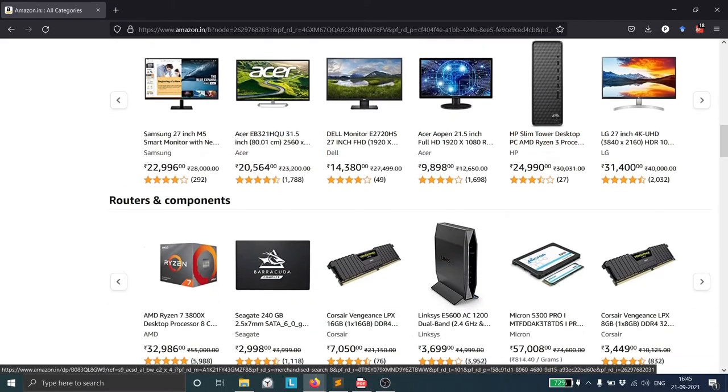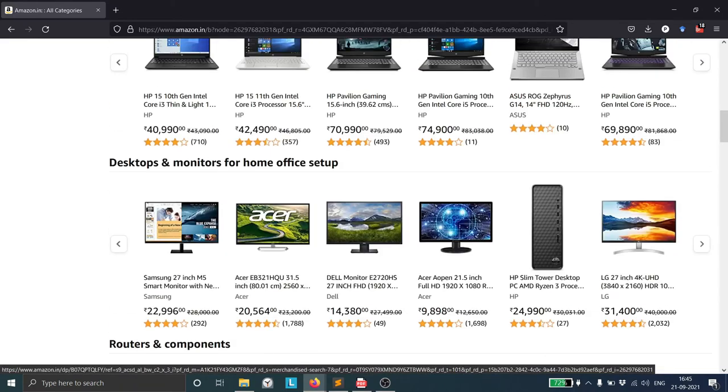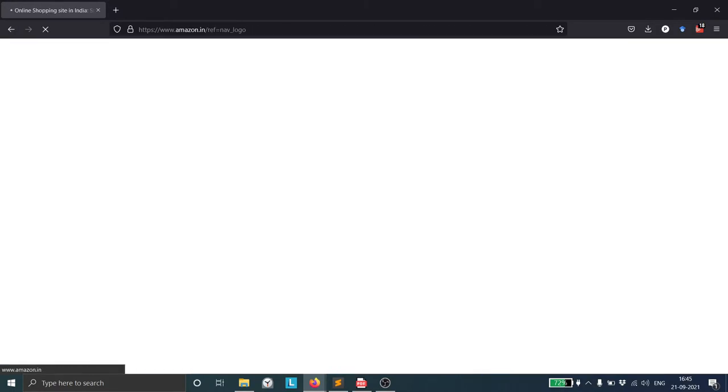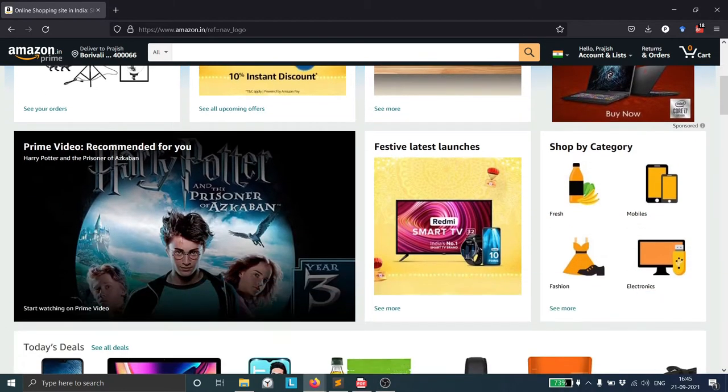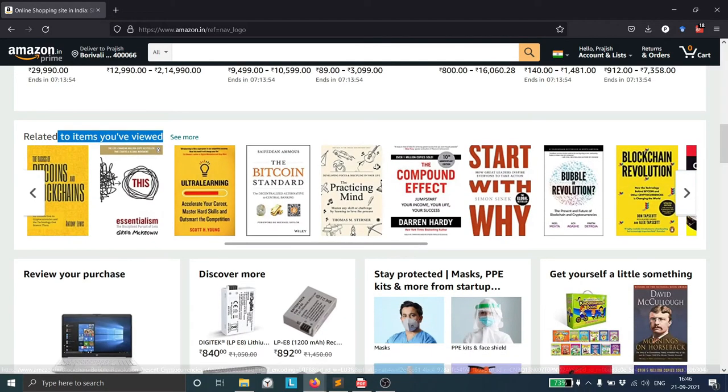Fluctuating customer demand means logistics and analytics play a large part in inventory management. It's interesting to see how my Amazon homepage could be quite different from yours — Amazon customizes my homepage based on the items I've viewed as well as my shopping history. My homepage will be based on my shopping history.